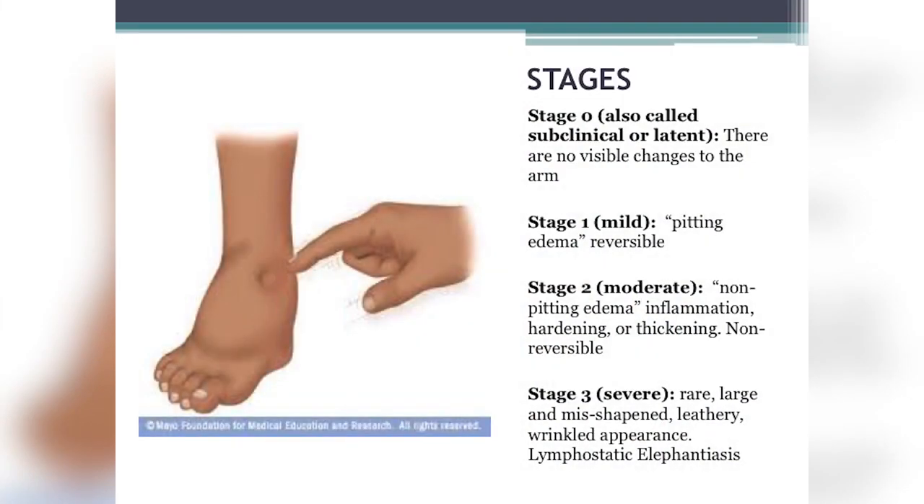Stage three is the most severe and very rare — by this stage you would hope to have contacted your physician. This is where you have very large, misshapen extremities. The skin becomes wrinkly and leathery; you may have papillomas — flower-like projections — and darkened skin. This phase is called lymphostatic elephantiasis. The protein-rich fluid sitting stagnant in the limb becomes a breeding ground for infection, and your skin and body respond to this accumulation.